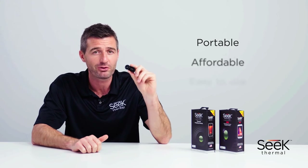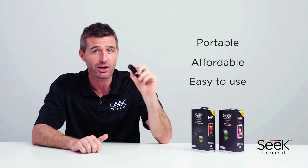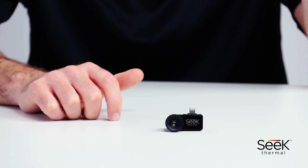SEEK Thermal Imagers are portable, affordable, and easy to use. Whether you're hunting, contracting, or DIYing, the imager is a revolutionary tool. This has been a quick look at the Compact and Compact XR thermal imagers. To find out more and to locate your nearest retailer, please visit thermal.com.